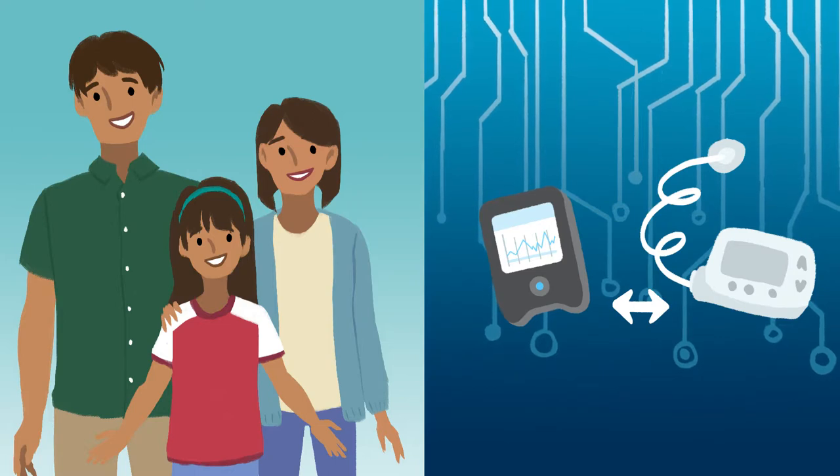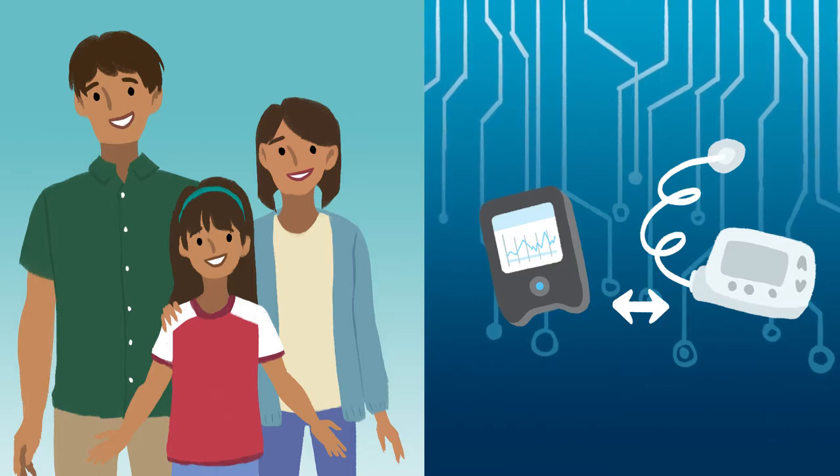Some user interaction is necessary, though, both to dose at mealtimes and to evaluate any situation in which blood sugar levels are far out of range for extended periods. Thus, these devices are thought of as hybrid closed-loops, as opposed to fully closed-loops.